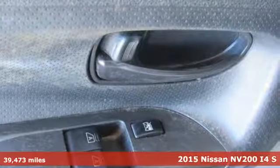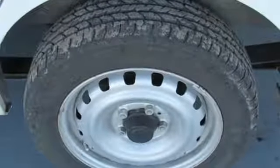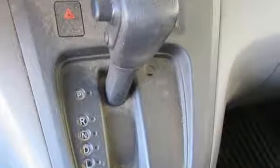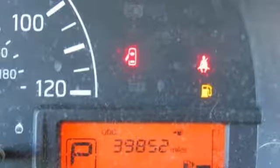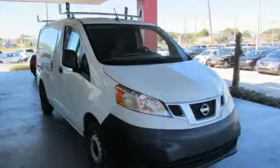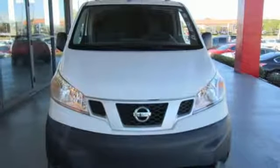A great vehicle is comprised of great features like these: AM FM stereo radio, power front windows, air conditioning, one 12 volt power outlet, manual driver lumbar seat, inline four cylinder engine, gas pressurized shocks, and auxiliary audio input.